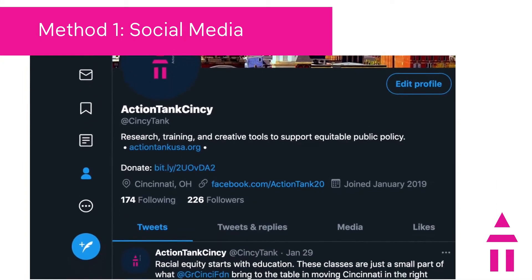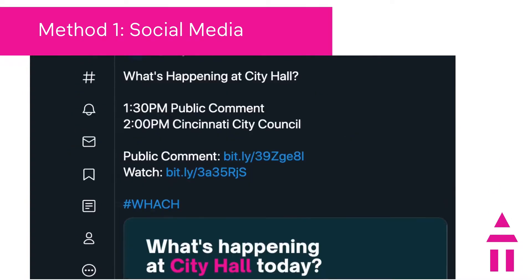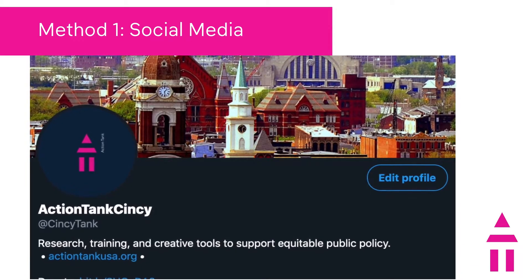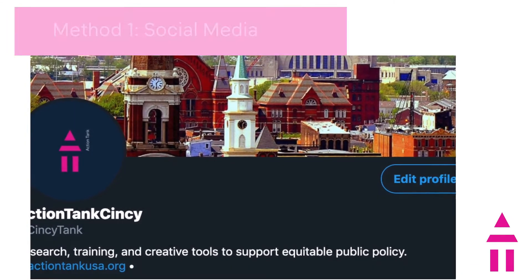You can also find this on our Twitter — that's at Cincy Tank, C-I-N-C-Y-T-A-N-K. Make sure to like and follow to stay in the loop.